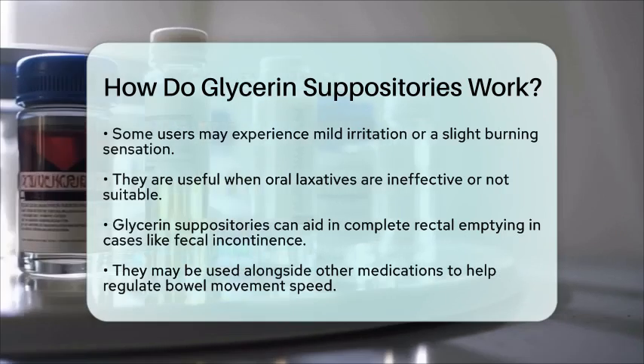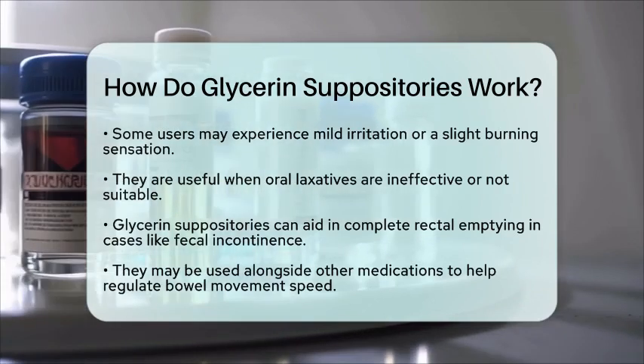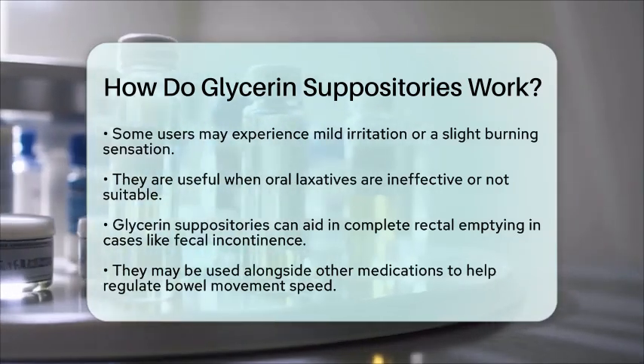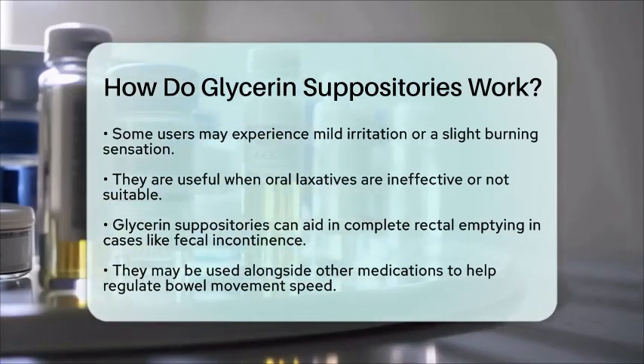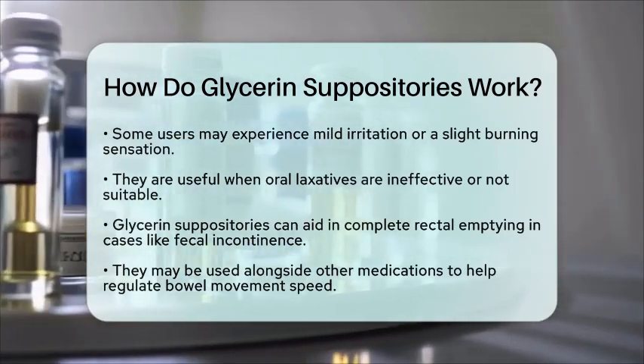In essence, glycerin suppositories work by drawing water into the stool, softening it, and stimulating bowel contractions. This combination makes it easier and quicker to pass stool, providing relief when you need it most.